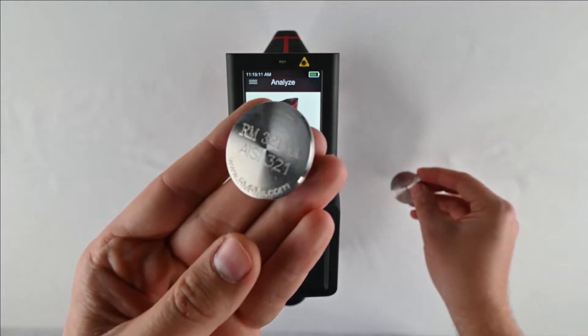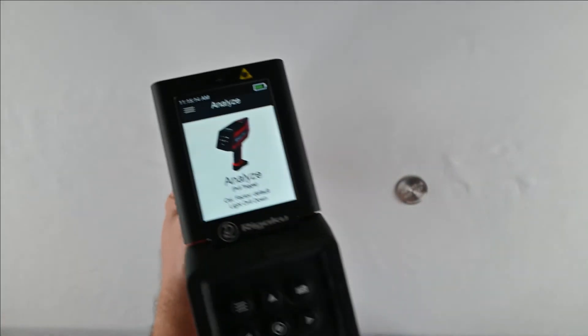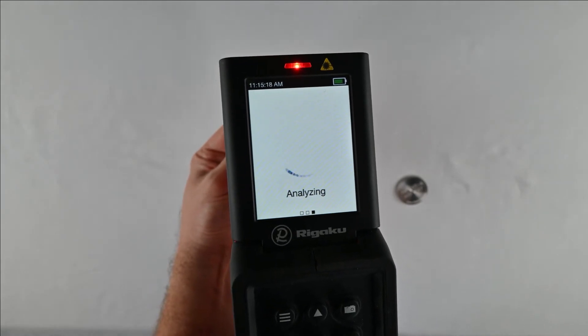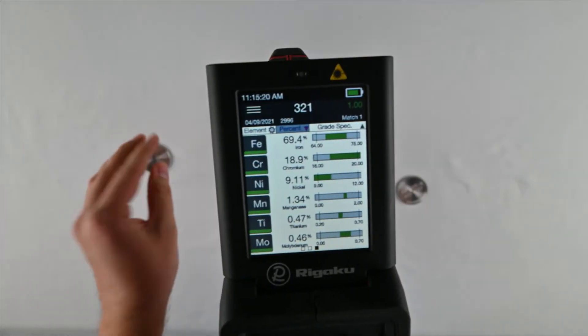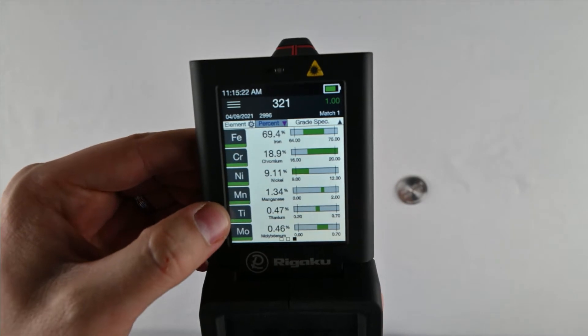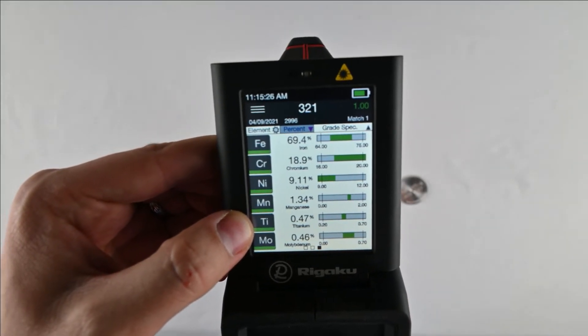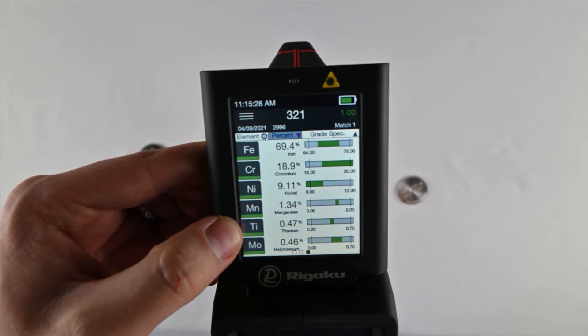Let's take a look at 321. Now, 321 is very similar to 304 stainless steel. The chrome and nickel contents are almost the same. What really differentiates it is this titanium addition, which prevents carbide formation and allows it to be weldable without heat treatment.